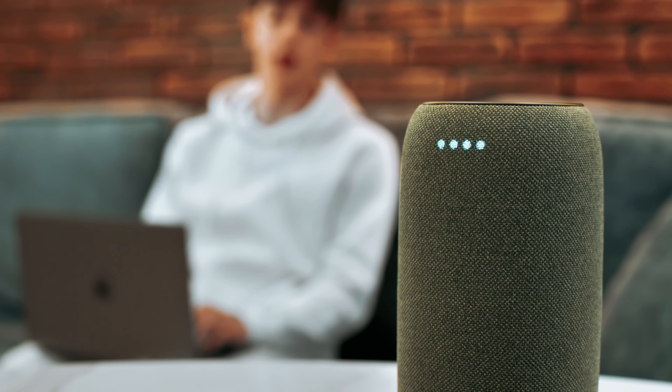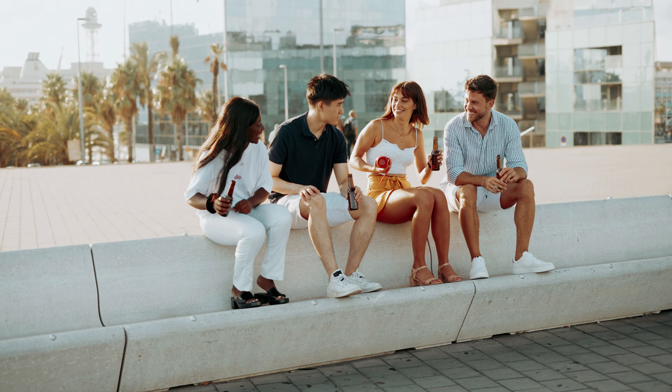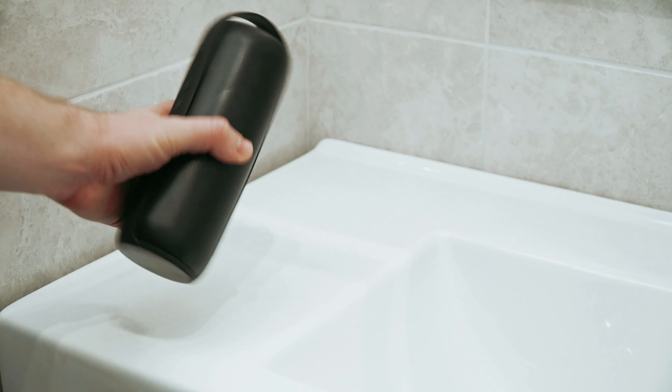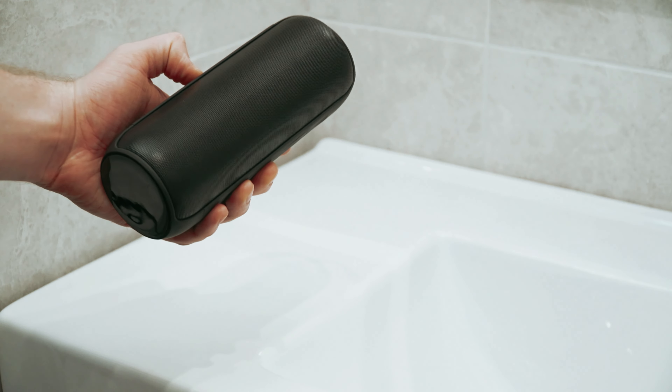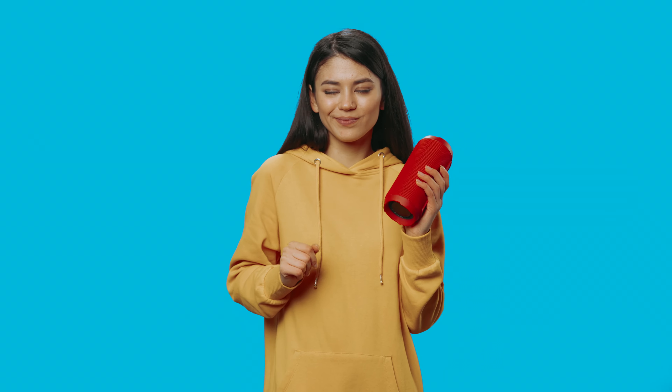Hey there, audiophiles and adventure seekers! Tired of carrying around those clunky sound systems and wondering if there's a music experience that fits in the palm of your hand? Well, get ready to have your Sonic World rocked! We've scoured the vast ocean of portable Bluetooth speakers to bring you the best portable Bluetooth speakers.